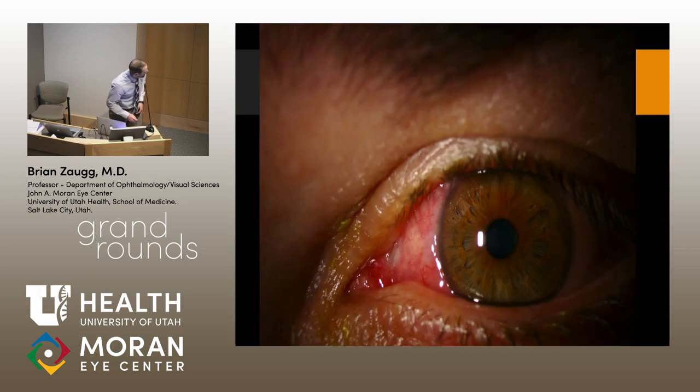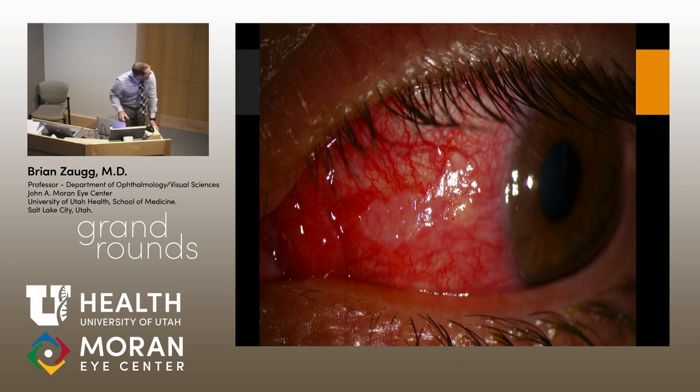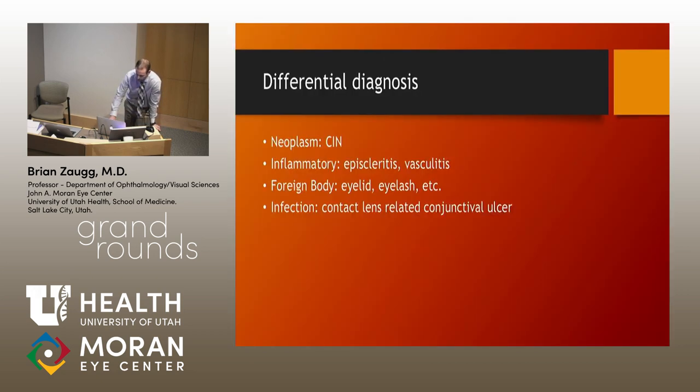Here's a clinical photo — our photography department does excellent work. You can see this area of whitening with a lot of redness surrounding it. Over here you can see the patch the optometrist was worried about as potentially something neoplastic. In another photo you can appreciate that this area was actually ulcerated — stain uptake here, the whole area white in appearance with lots of injection and irritation. I was thinking: could this be a CIN? Weird for that age group, though he did a lot of outdoor activities. Is it something inflammatory — episcleritis or vasculitis? Is it an infection given his contact lens wear — a conjunctival infection or ulceration?